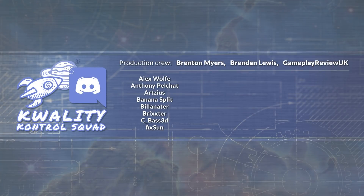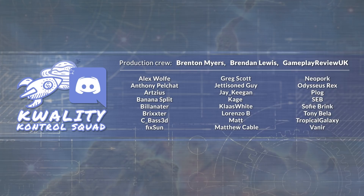Huge thanks to my team — Brendan, Adam, and Brenton — for assisting greatly with video production, and of course the Quality Control Squad for helping research and proof the material for all of these videos. If you're interested in these topics and would like to be a part of it, follow me on Twitter and please do get in touch.